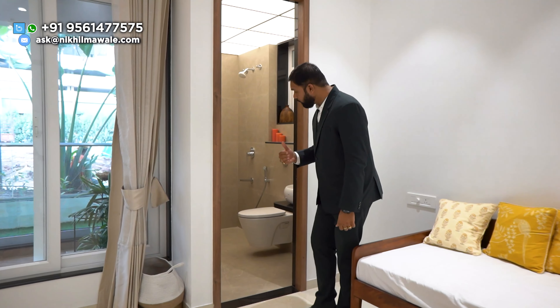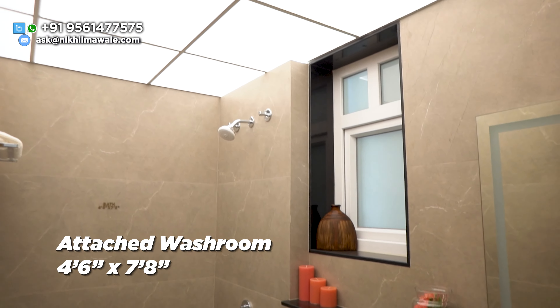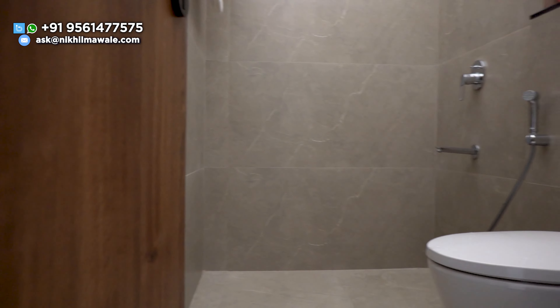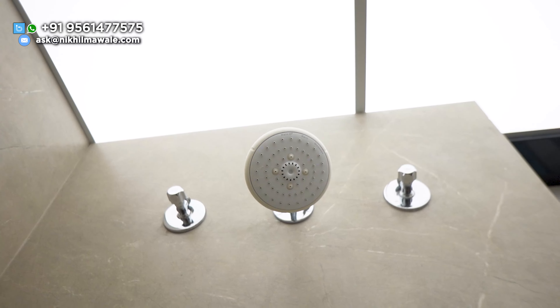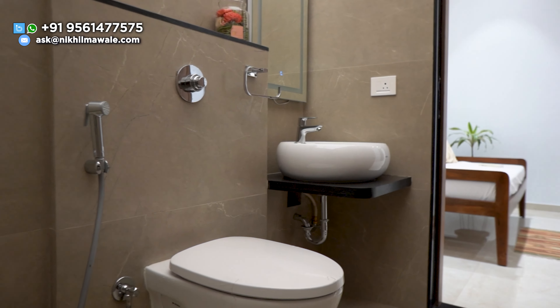Just next to the guest bedroom, this will be your attached washroom. You can see the dimensions on your screen. You will get anti-skid flooring and these premium dado tiles. The CP and sanitary fittings will be of Grohe and equivalent brands only. This was your decent-sized guest bedroom — I just loved it.